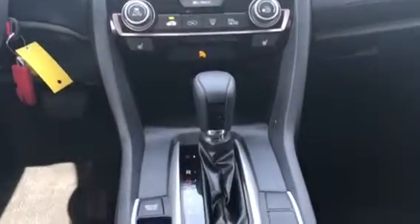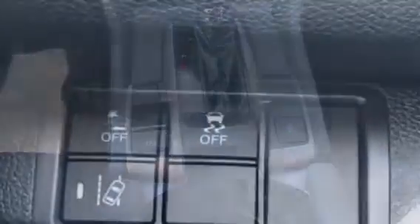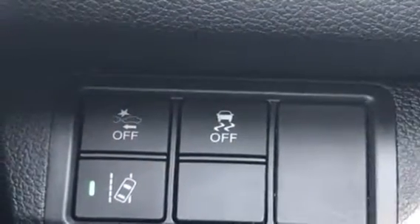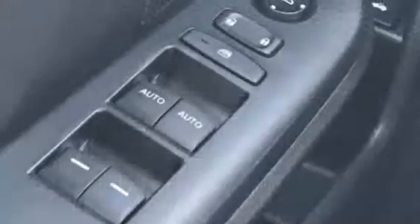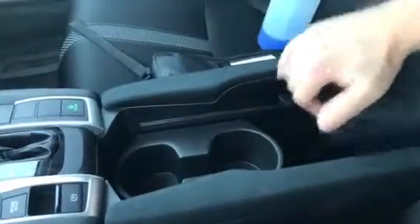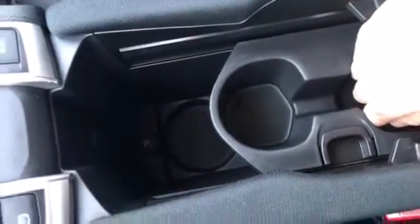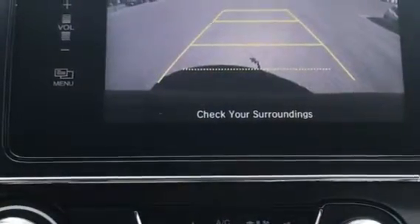Easy-to-use climate control panel and heated seats, brake hold, electronic parking brake, and a Honda sensing suite with forward collision mitigation and lane departure warning. Power windows, door locks, and power heated mirrors. Underneath your large adjustable armrest: two removable cupholders, large storage space, as well as a USB plug. Also featuring a backup camera.